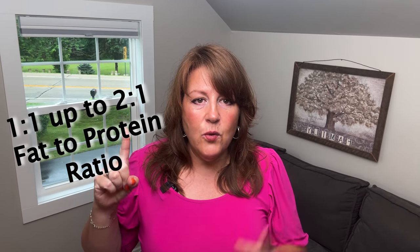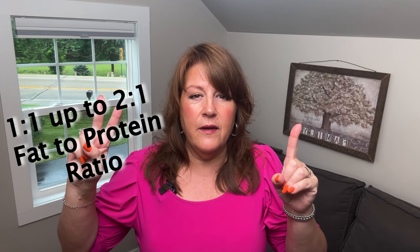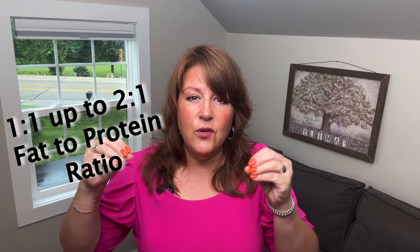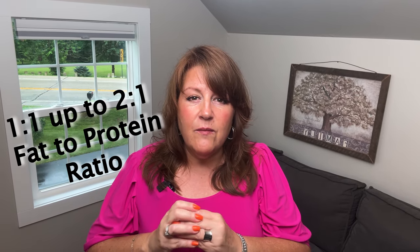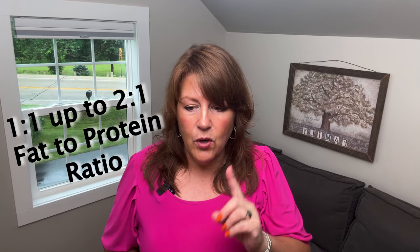If you're still hungry and don't feel full, up your fats — that's what gives you energy and makes you feel full. Tip four: aim for a one-to-one ratio of fat to protein as a minimum, up to a two-to-one ratio. If you feel like you need more, you can increase those fats a little bit.